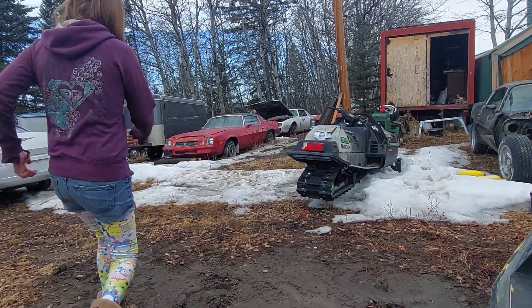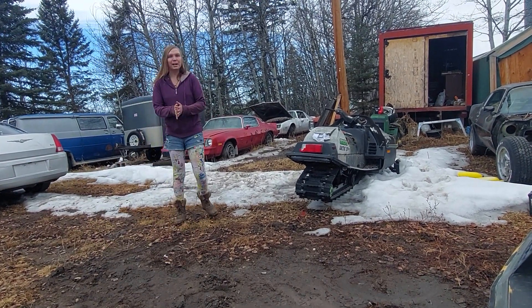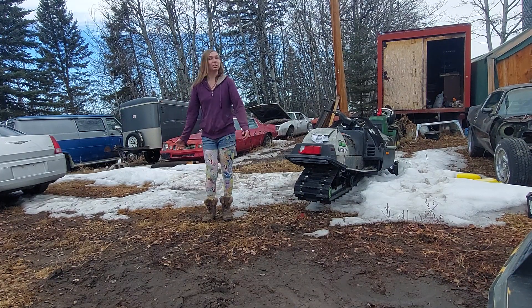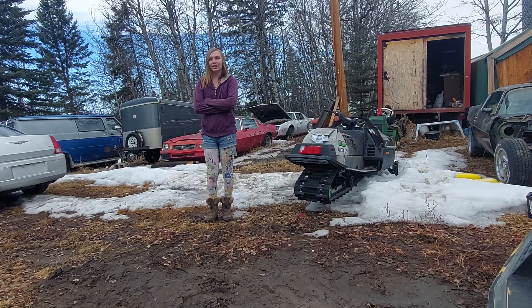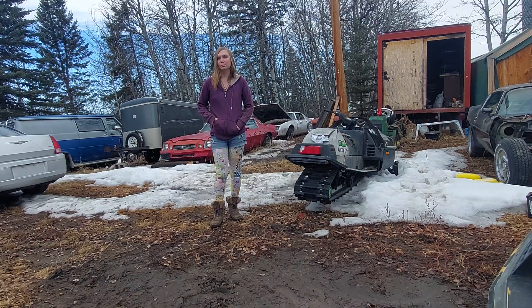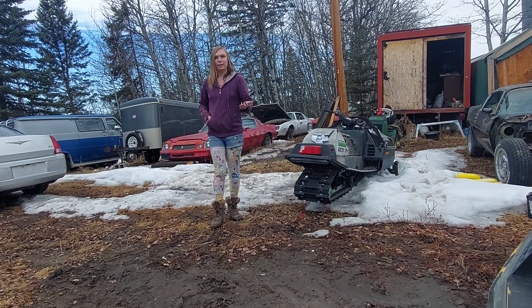Hi everyone, welcome back to Katarina's Garage. My name is Katarina Lloyd, and I am here at a property in the middle of nowhere, quite literally. You can see in the background there's a Firebird Formula I'm going to ponder on a little bit, but I've gotten permission to film the property. There are a lot of cool cars around here, especially if you're interested in late 70s Camaros and Firebirds.